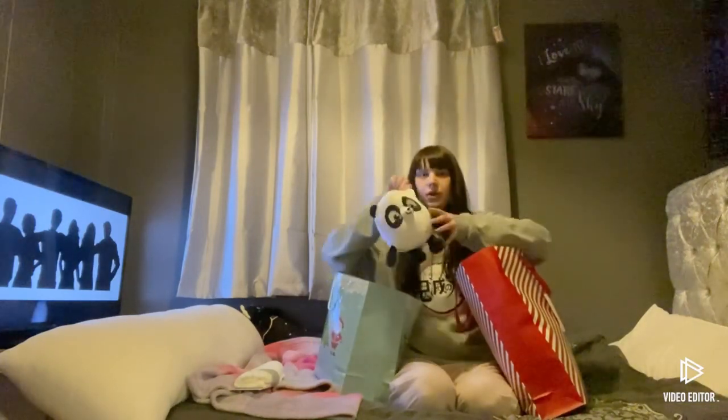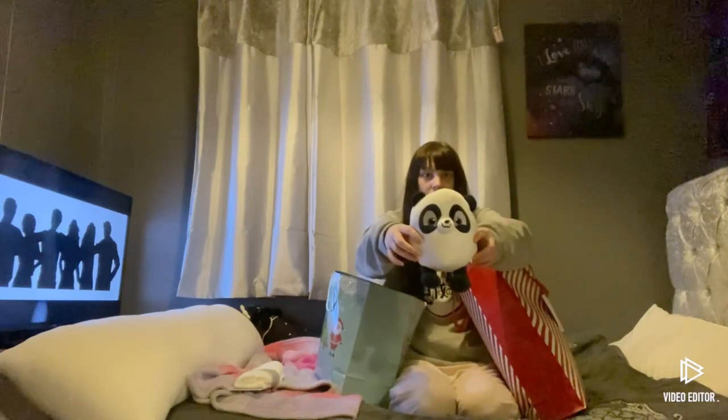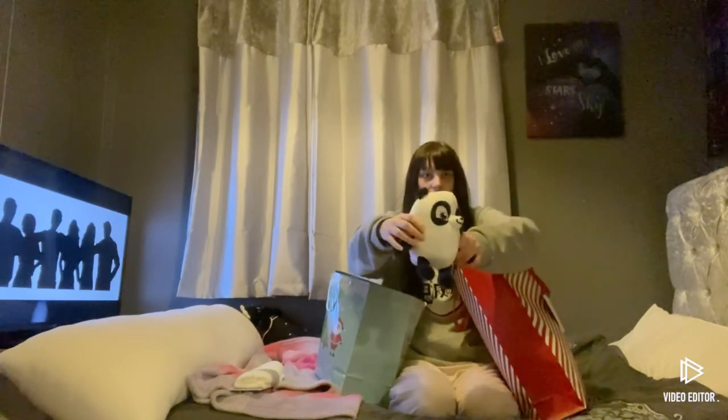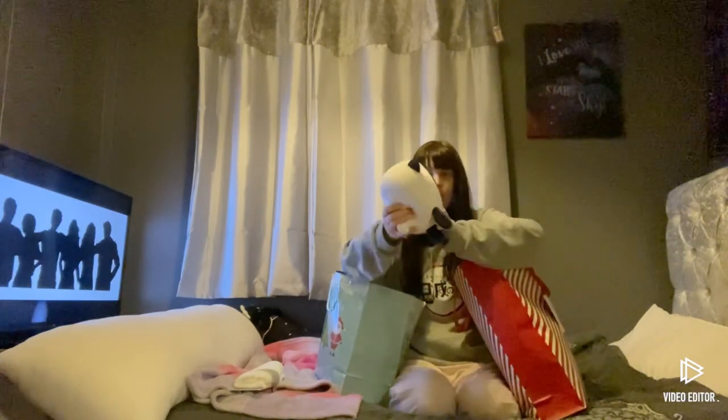And I've got this — it's a squidgy that I got for Christmas. I don't even know what it is, but it's some sort of panda, I think.